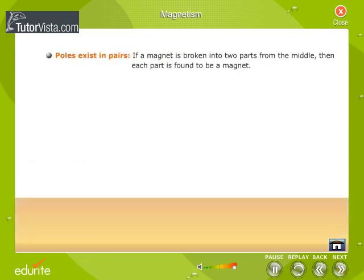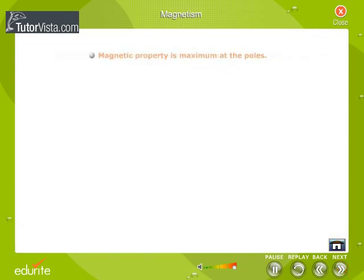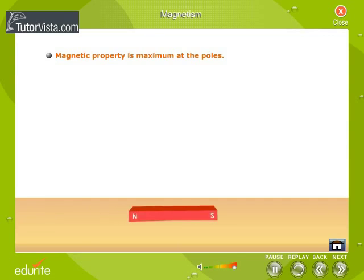Poles exist in pairs. If a magnet is broken into two parts from the middle, then each part is found to be a magnet. Magnetic property is maximum at the poles — the property to attract magnetic substances is greatest at the poles.